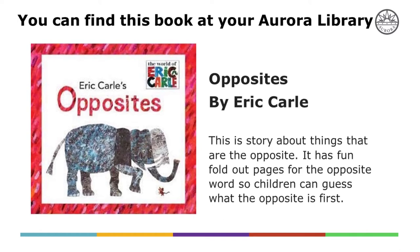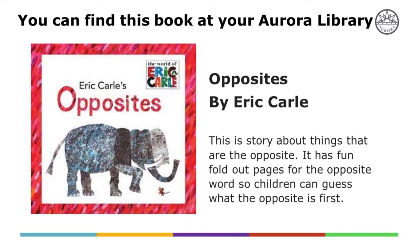The story that goes with elephants is called Opposites by Eric Carle, and it has an elephant as one of the characters. It's a fun book for kids because it talks about opposites like big and little. You can fold the pages out and kids can guess, then find out what the opposite is — it really helps kids learn their opposites.